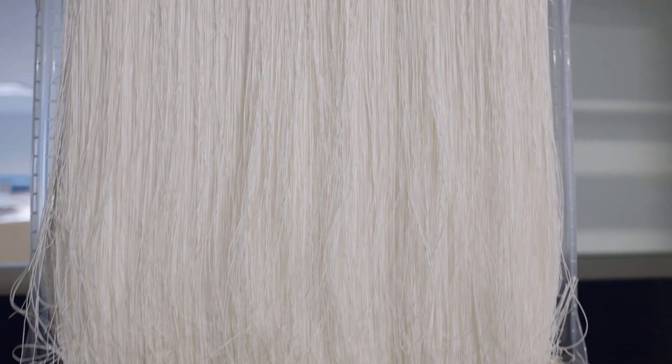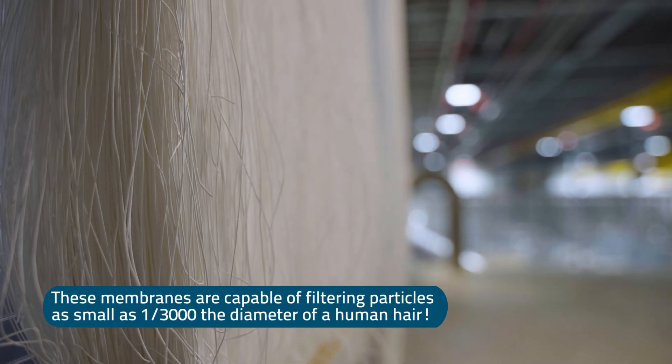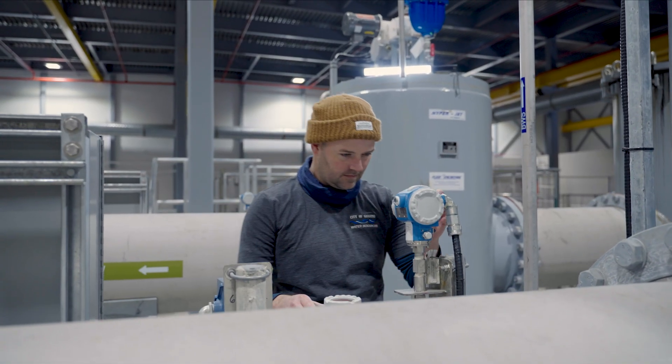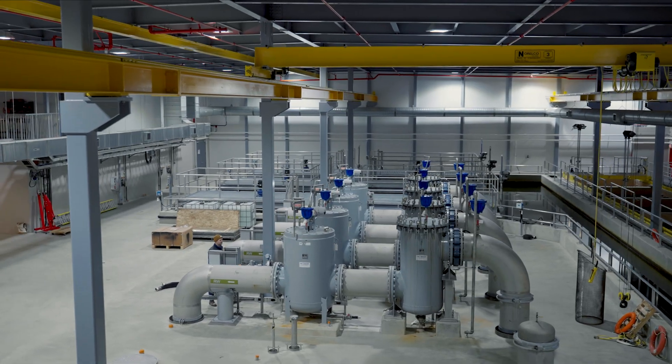The way that we treat the water here at the South Fork Water Treatment Plant is with membrane technology, and there's only two plants in North America that runs submerged membranes on a gravity siphon. It's exciting to be able to operate a state-of-the-art water treatment facility that is hopefully the way that treatment is going to be going in the future.